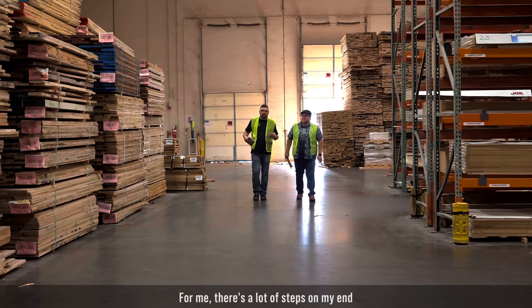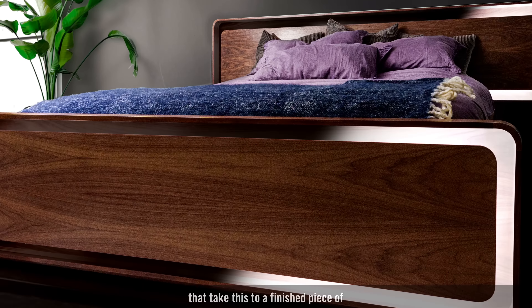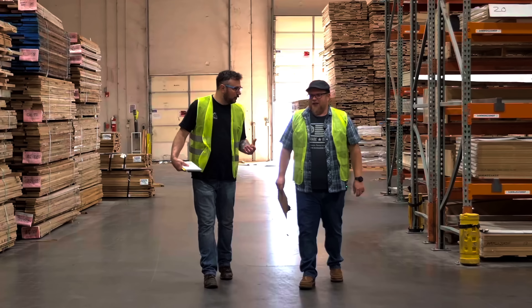This is where it all starts — we've got this raw, uncut lumber. For me there are a lot of steps that take this to a finished piece of furniture.